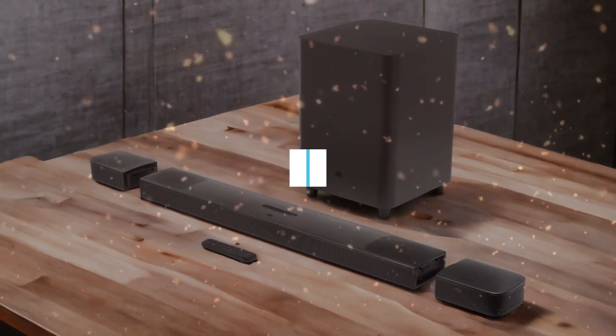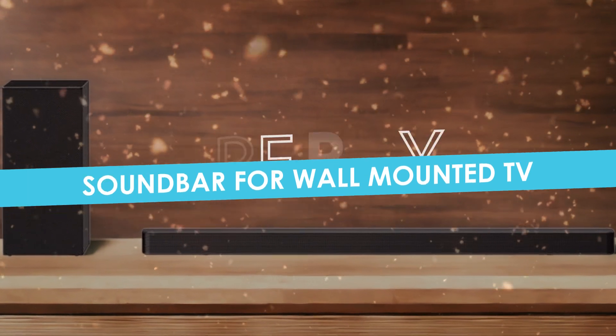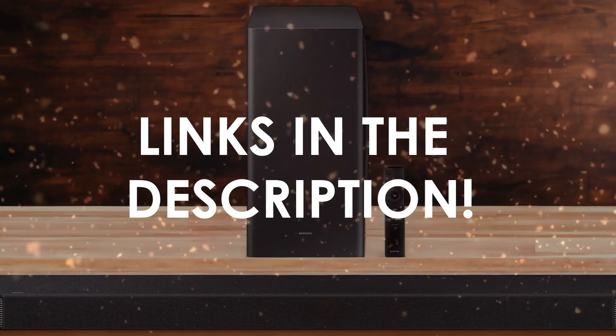In this video, I will help you find the best soundbar for wall-mounted TV in 2024. Links to all the products we mention in this video will be listed in the description. Let's get started.